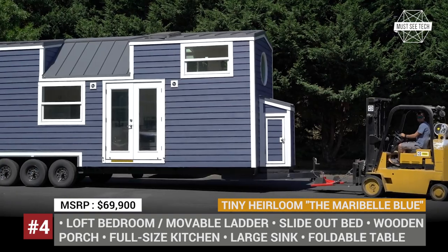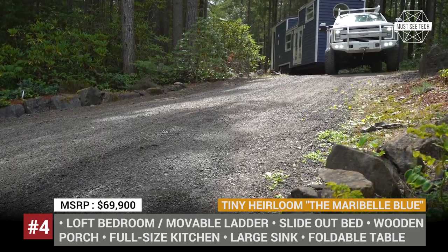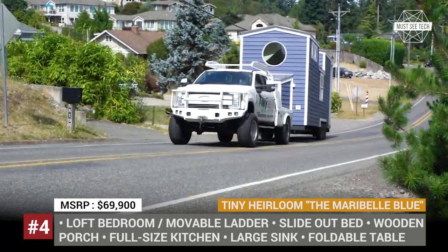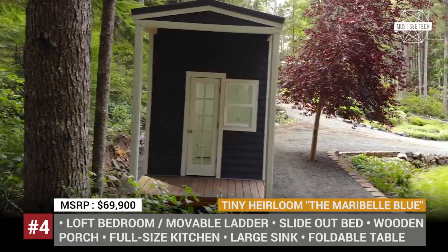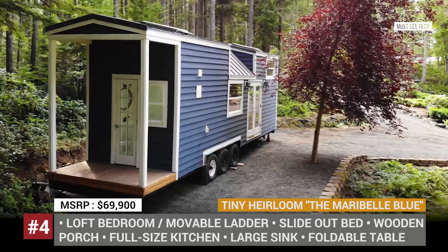Maribel Blue — the Oregon-based Tiny Heirloom has been in the industry for 6 years, but during this short period of time they've managed to become one of the leading small luxury home specialists. Today, the company offers 8 prefabricated models under the Signature series, and they can also build a completely custom-made house just for you.